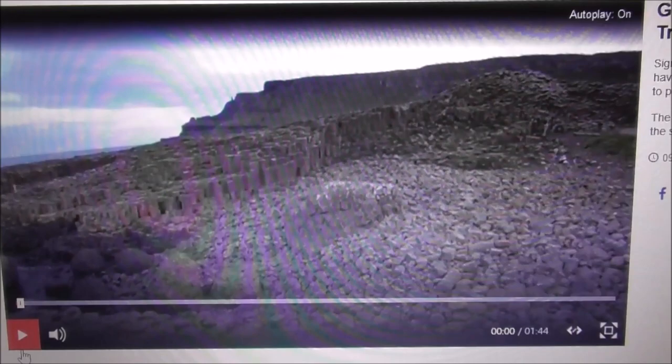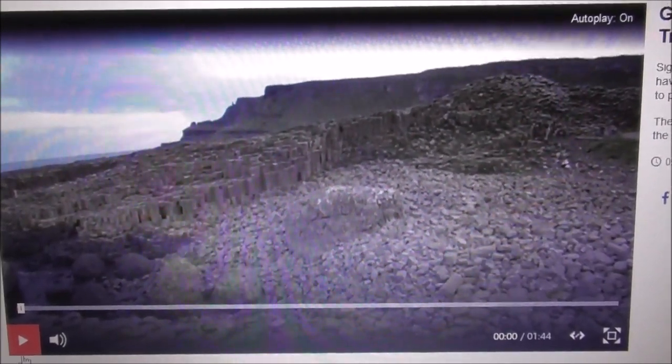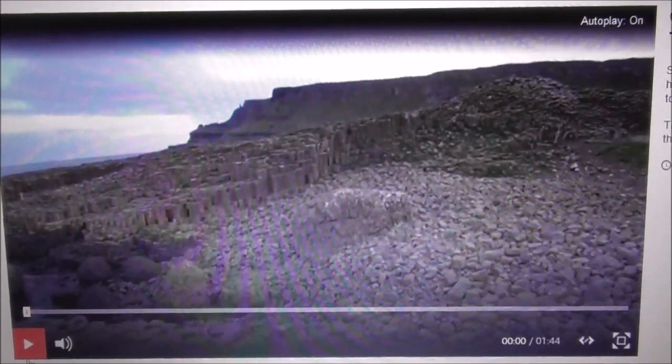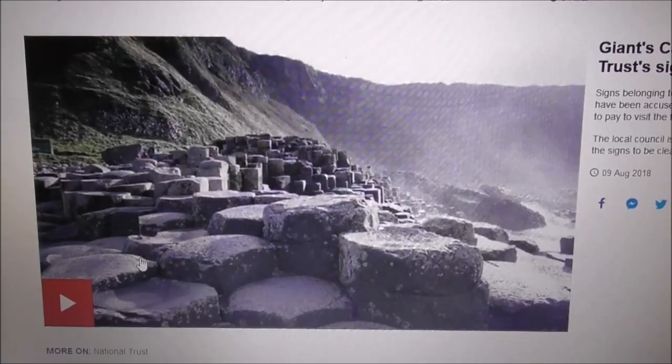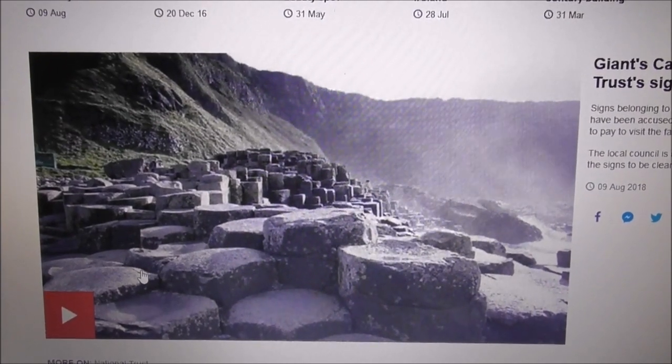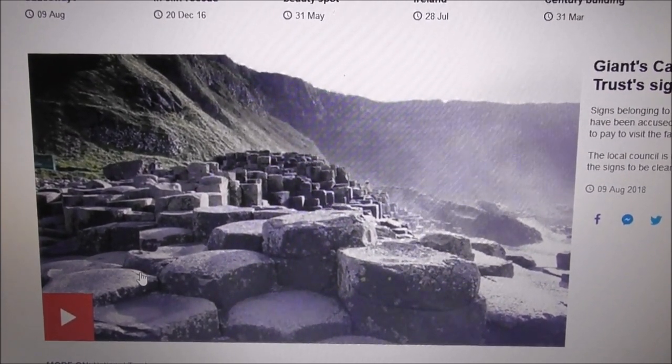The path down to the Giant's Causeway from the road is a public right of way and you cannot be charged for it. This is my understanding of this.